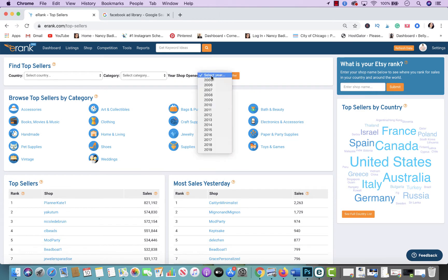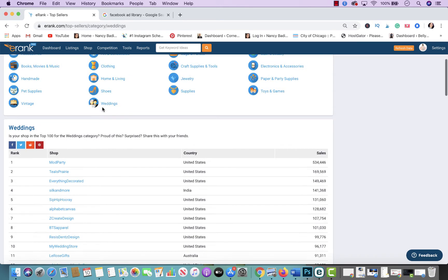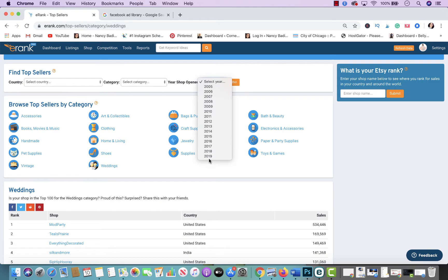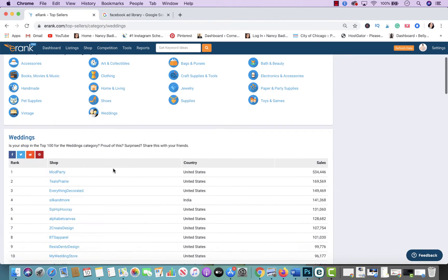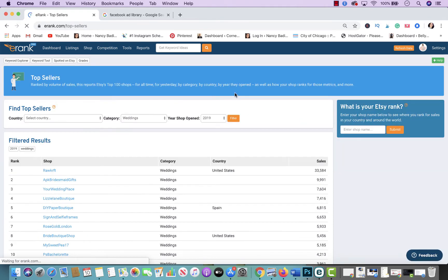In eRank, go to Competitor and you're able to see the top sellers by country, by category, and by year opened. For example, if I'm in the wedding niche, I click on weddings and the top store is ModParty with 534,000 sales. If I want to see the top store in weddings for a specific year, I filter by weddings and 2019, and this gives me the top-selling wedding store that opened that year.